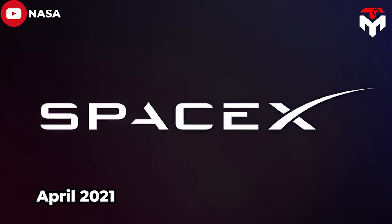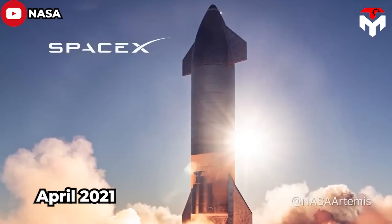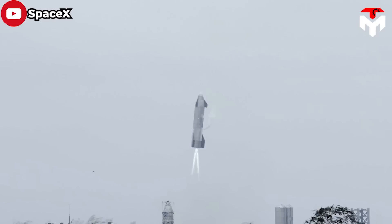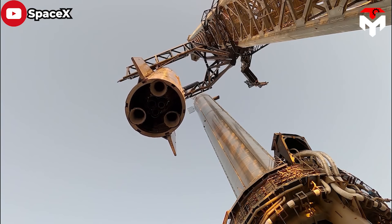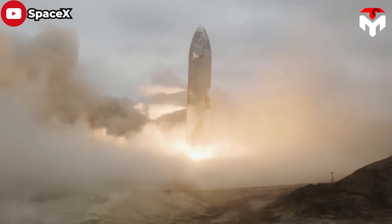In April 2021, NASA selected SpaceX's Lunar Starship as the first recipient of an HLS contract. In part, SpaceX won the initial HLS contract because, as a derivative of a commercial rocket, Starship was more affordable than its competitors' offerings. Starship is the second stage of SpaceX's next-generation, fully reusable launch vehicle.